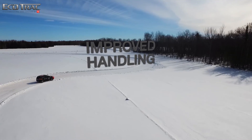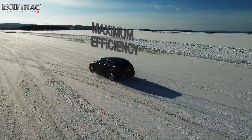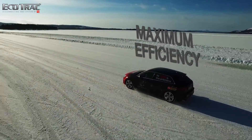For improved vehicle handling and fully variable all-wheel drive torque, Ecotrack provides maximum efficiency when all-wheel drive is not needed, increasing fuel economy by reducing parasitic loss or spin loss.